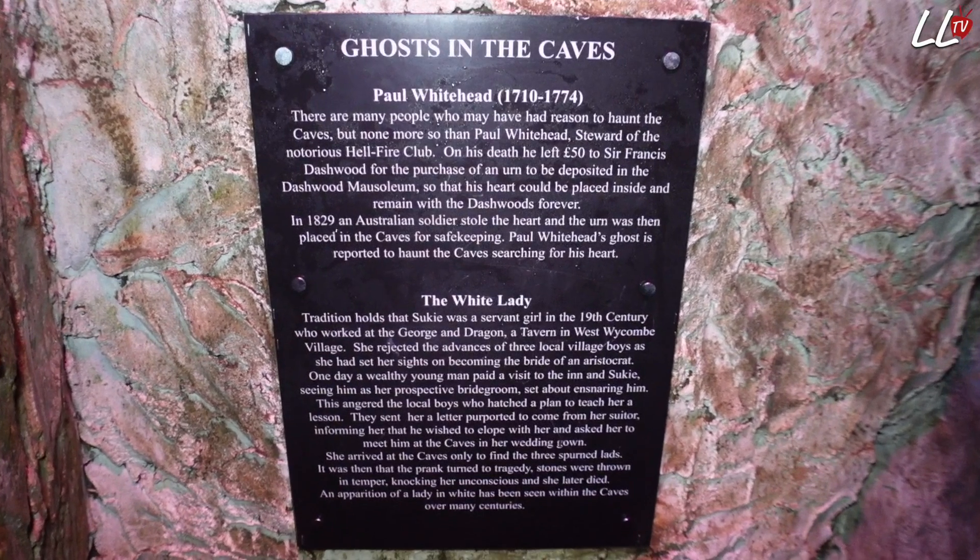Apparently there's two ghosts - there's a whole white head and the white lady that apparently frequent the caves.